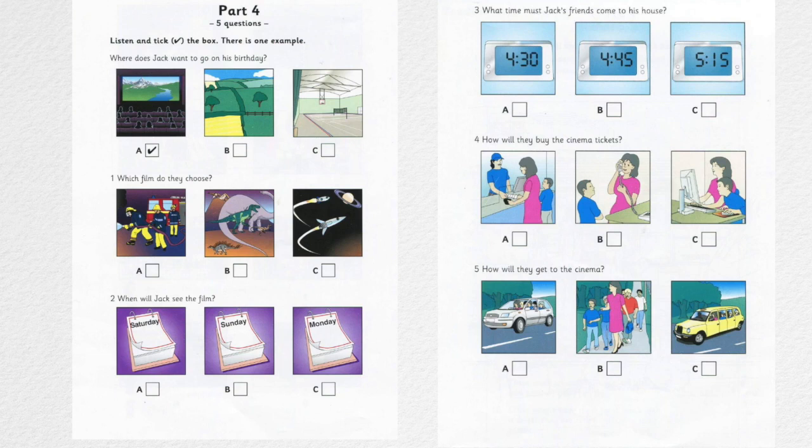Where does Jack want to go on his birthday? Jack, would you like to have a picnic on your birthday in the countryside? That's a great idea, Mum, but it might be a cold day. Can we go to the cinema and see a film? I'd like to do that. All right. Or you can go to the sports centre that day with your friends. No, I don't want to have my party there. Can you see the tick?